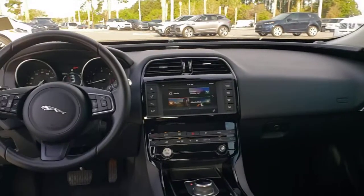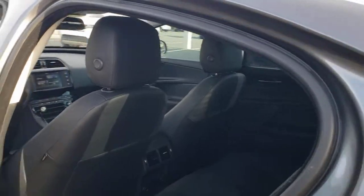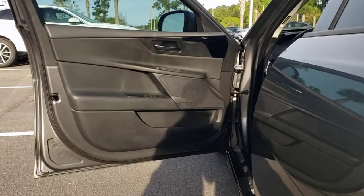Keyless entry, sun moonroof, backup camera, premium sound system, remote engine start, keyless start, heated mirrors, power passenger seat, multi-zone AC, aluminum wheels.